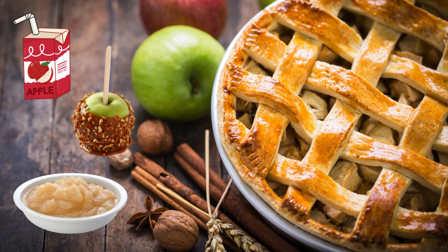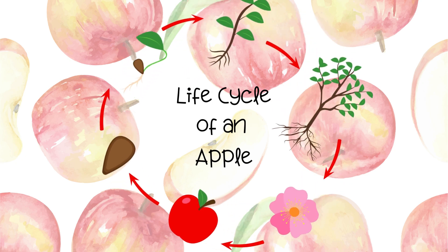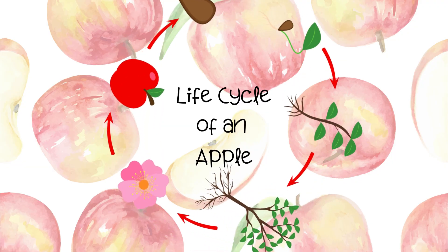But have you ever stopped to wonder where apples come from? How do they grow? Let's find out together as we explore the life cycle of an apple.